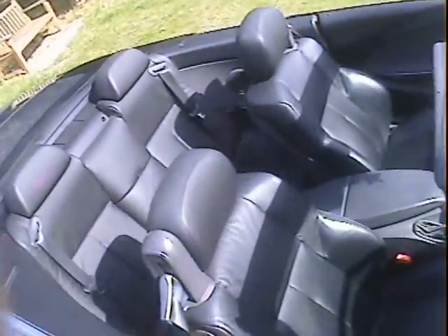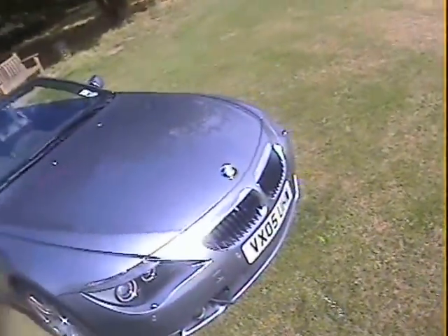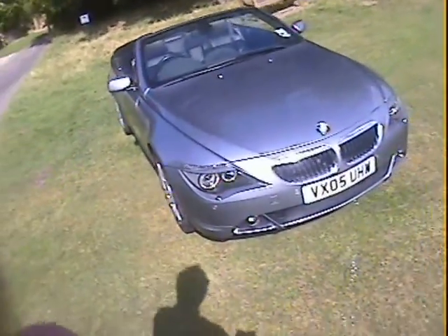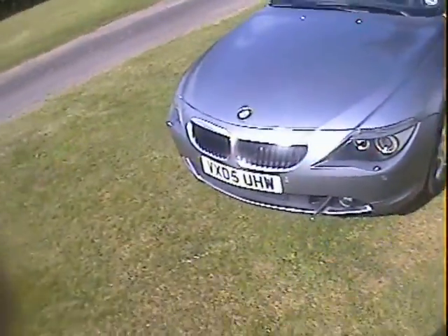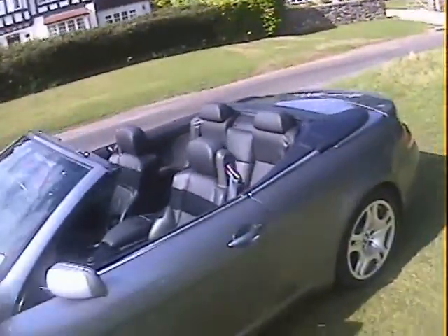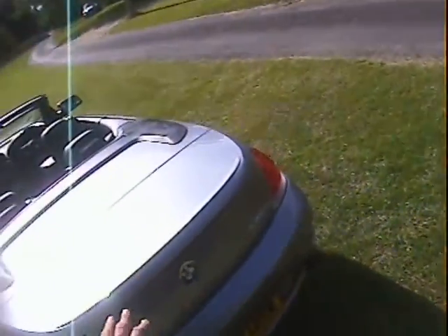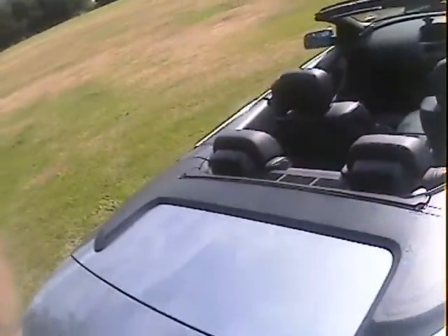Dark grey leather, almost black actually. It's got sat-nav, park distance control front and rear, Xenon lamps, headlamp wash, auxiliary lamps on the front, obviously power roof, power seats, mirrors, windows — everything. It's also got the wind deflector in the boot, and the rear window comes up as it should when the roof is up, but there is a proper wind deflector in the boot as well.